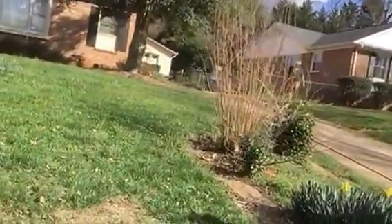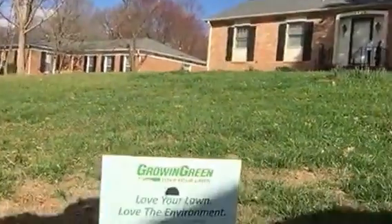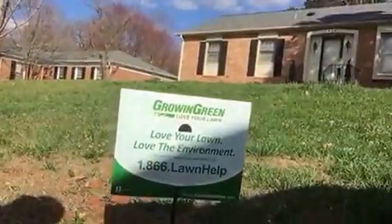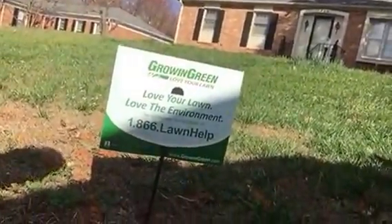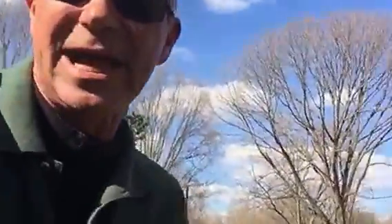All right, that's Tommy Coward signing out from Growing Green. Kelly is definitely not going to be doing any insecticide treatment here. If you do want your lawn treated, go to growinggreen.com or call 1-866-LAWN-HELP. All right folks, Tommy Coward and Kelly, signing out.